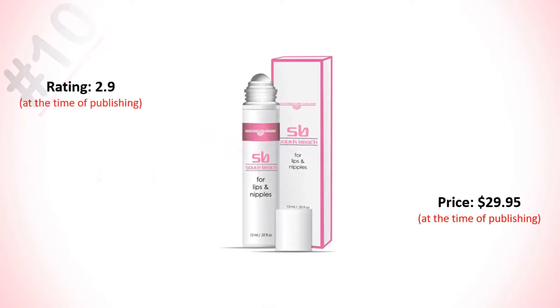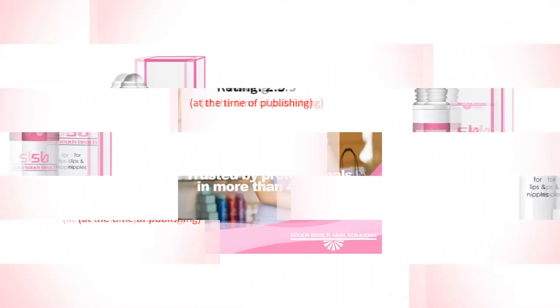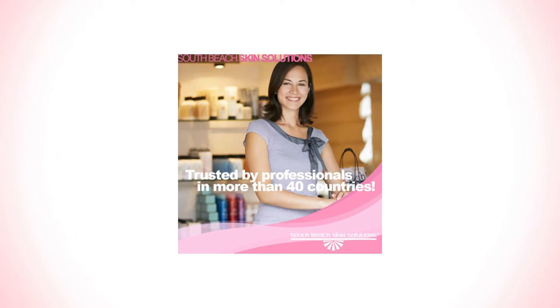Number 10: South Base Skin Lightening Cream for nipples and lips. You will get a stand pink low scheme. Its rating is 2.9 and price is $29.95.